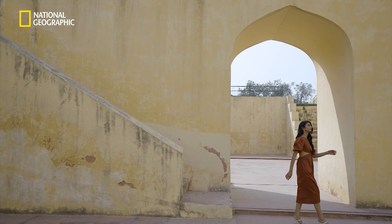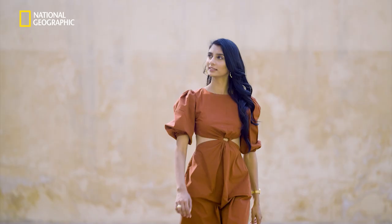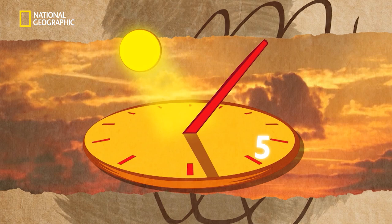A sundial can be as simple as a stick in sand. It is one of the earliest timekeeping devices. The sun moves across the sky, causing the shadow of the object to move, indicating the passage of time.